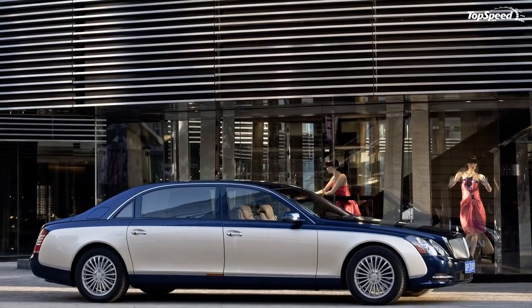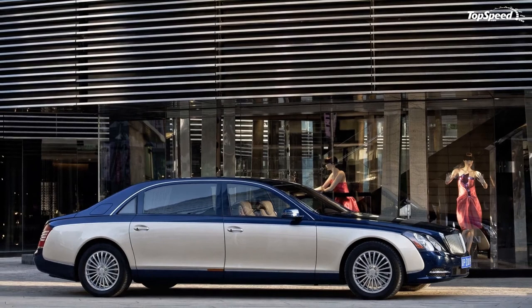All Maybach 12-cylinder engines meet the EU5 standard and LEV2. If you liked this video, please share your thoughts in the comments below and don't forget to hit the subscribe button.